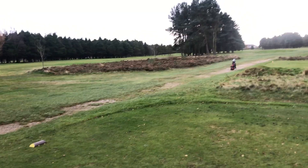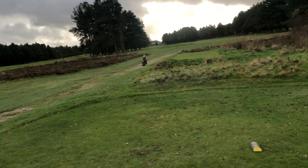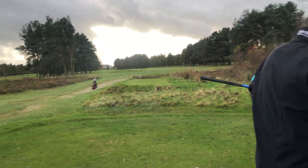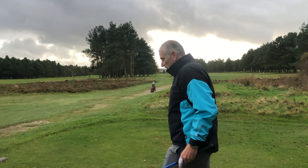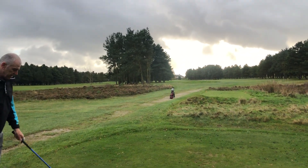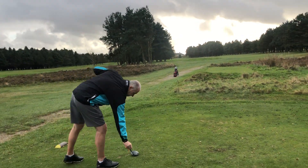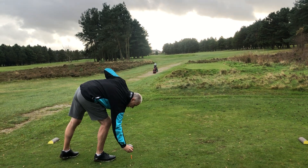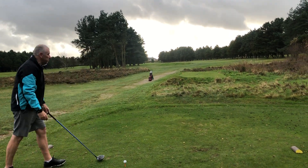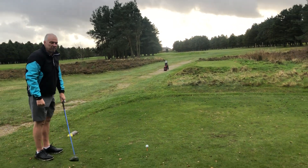What was this hole then, Debbie? This is a par 5 — I get two shots on this one as well. Stroke index one for us guys, it's par 4 for us, just over 400 yards. I think it's a par 5 — I'll have a look on the card. I think it's a par 4 for you also.